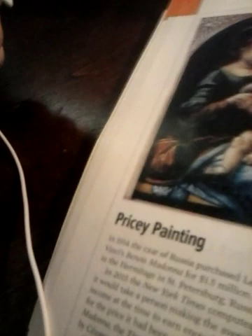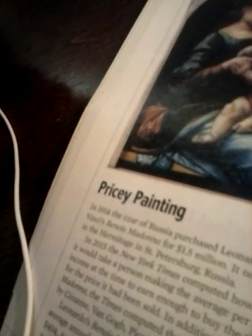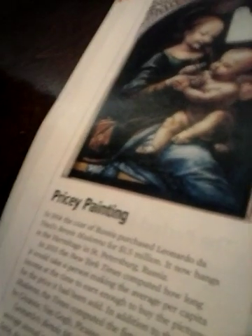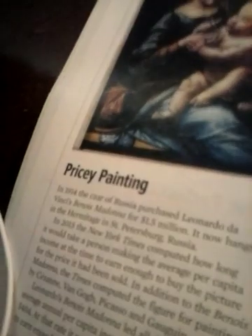There's this pricey painting. In 1914, the Tsar of Russia purchased Leonardo da Vinci's Benoit Madonna for $1.5 million. It now hangs in the Hermitage in St. Petersburg, Russia.